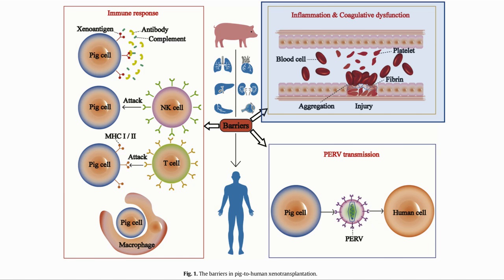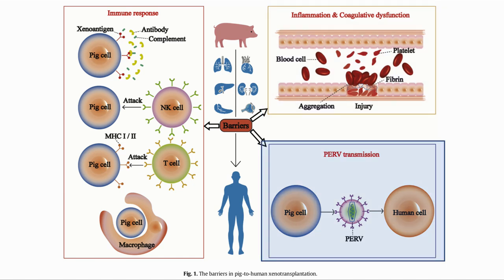This happens in the recipient's body because of the chemicals released from the organ. And finally, there are PERVs, or porcine endogenous retroviruses. These are retroviruses that live in pigs and, for reasons of safety to rule out any cross-species contamination, need to be removed.